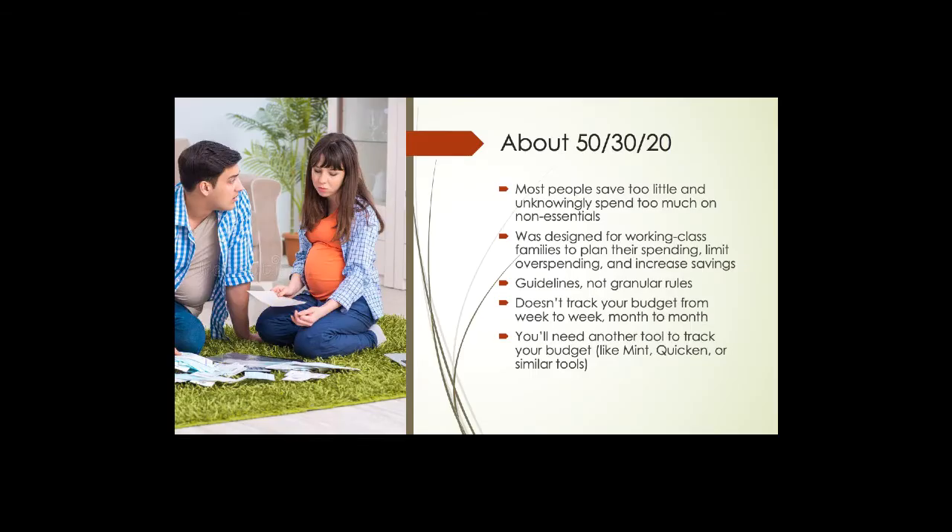About this method: most people save too little and unknowingly spend too much on non-essentials — that's typical for many of us. This plan was originally designed for working-class families to plan their spending, limit overspending, and increase savings. That was the main reason this method was created. So if you are the type of household that unwittingly spends a little too much, doesn't save enough, and would like to reverse that, this might be the method that works for you.